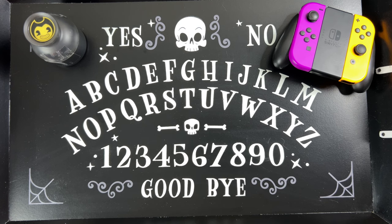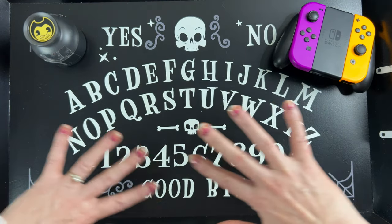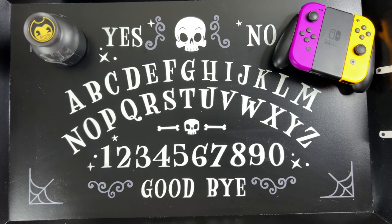I think you outdid yourself this time. This set decoration is pretty unusual for us. I wanted to create mystery and intrigue. You sure did — mission accomplished.